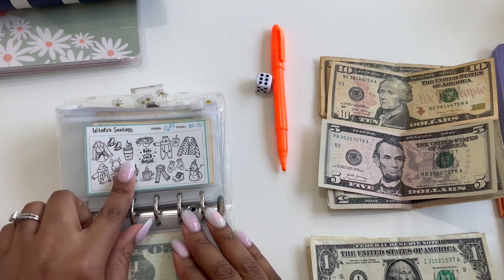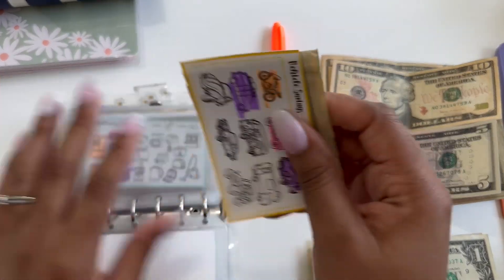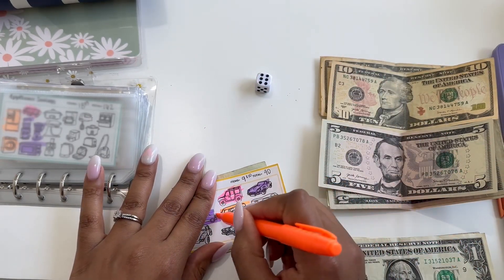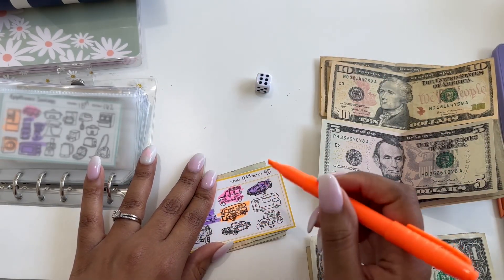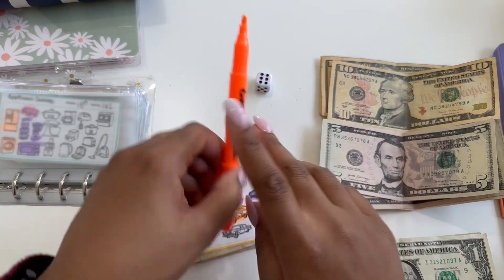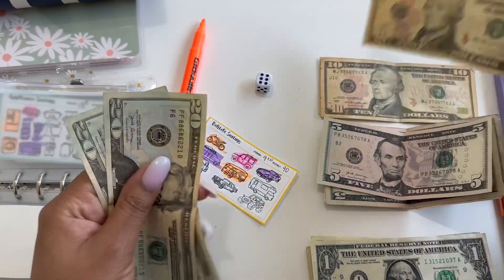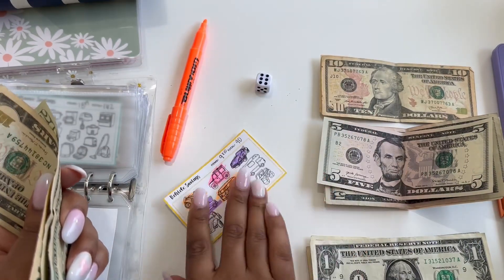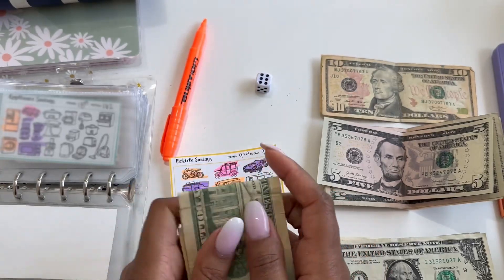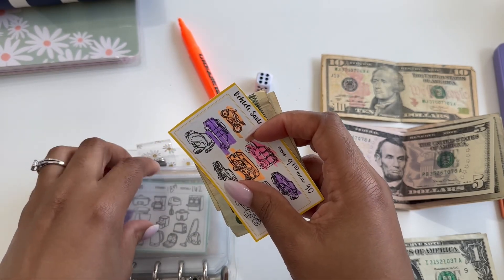We are not doing any winter savings. We are going to be putting money to vehicle savings — this is money being saved up to go to my insurance that is due in July. February, March, April, May, June, July — so we're doing $10. Now we have $50 in here: 10, 20, 30, 40, 50 — so that matches in here for the vehicle savings.